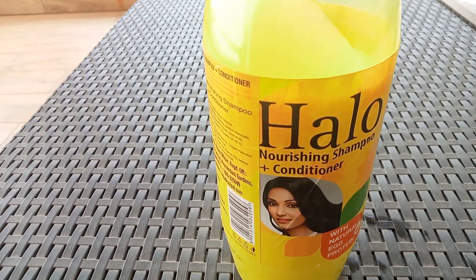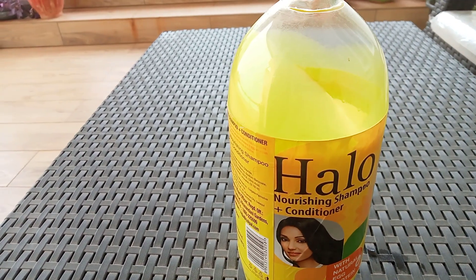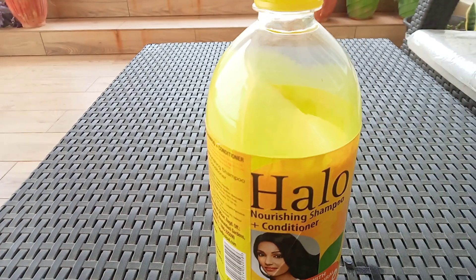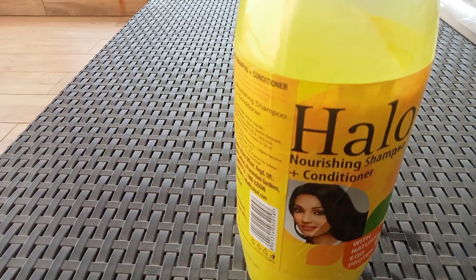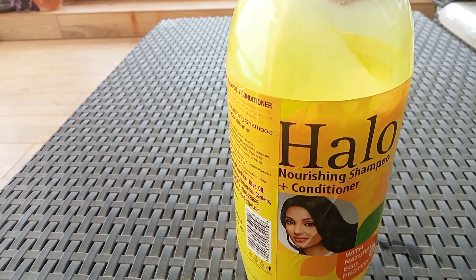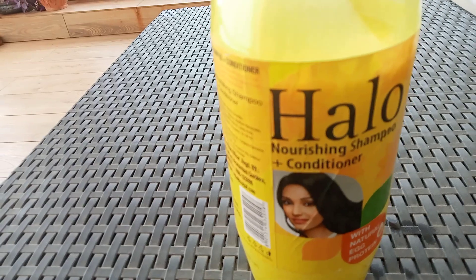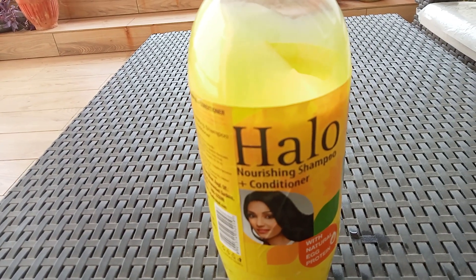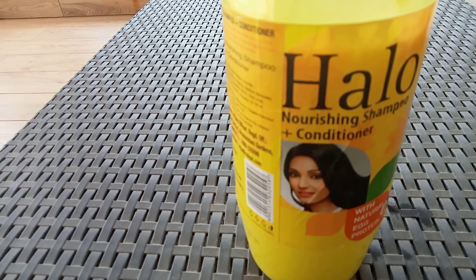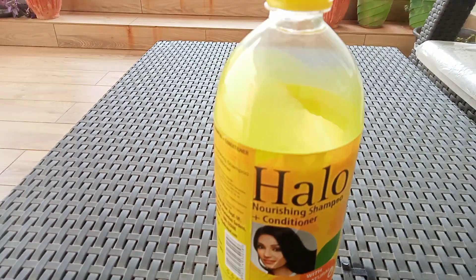This is for hair follicles. If you use it for hair follicles, it will soften the texture and reduce the roughness. Conditioner and shampoo are mixed, so you will use conditioner along with it. This shampoo and conditioner contain natural egg protein.